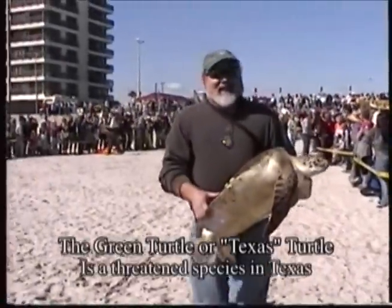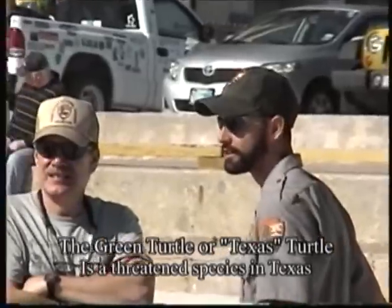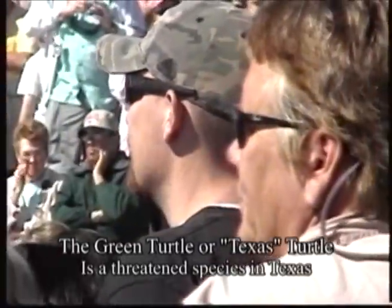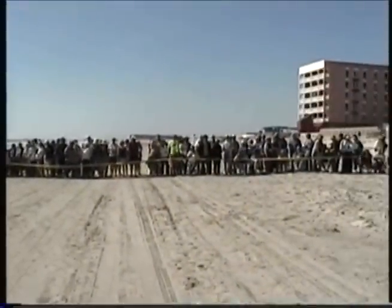Under the Endangered Species Act, these turtles are considered endangered in Florida, the Pacific, and East Coast. Here in Texas, they are considered threatened. The numbers for these green turtles, also known as the Texas turtle,